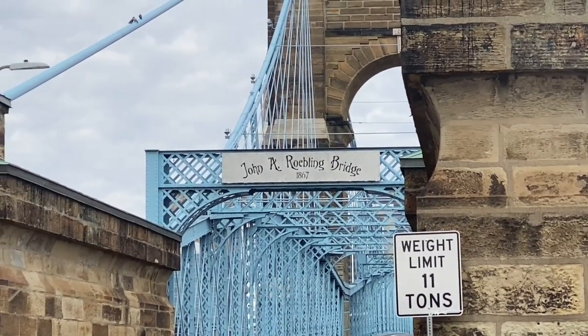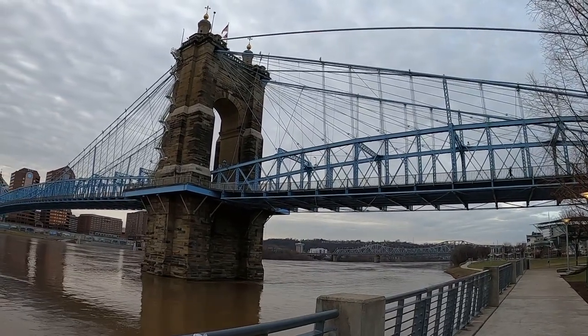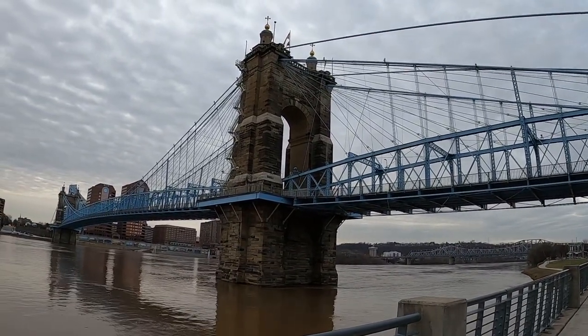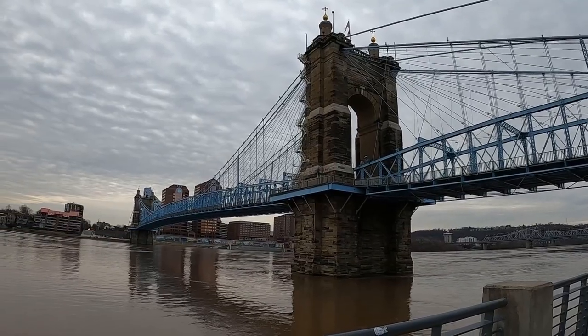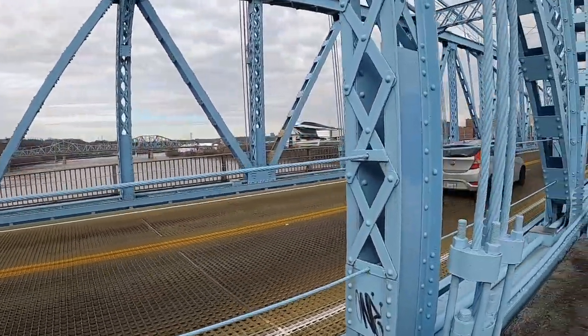This is the John Roebling Bridge. When it was finished in 1866, it was the longest suspension bridge in the world. It was also a forerunner of the more famous Brooklyn Bridge. By now you've probably heard cars driving over the open grate surface.